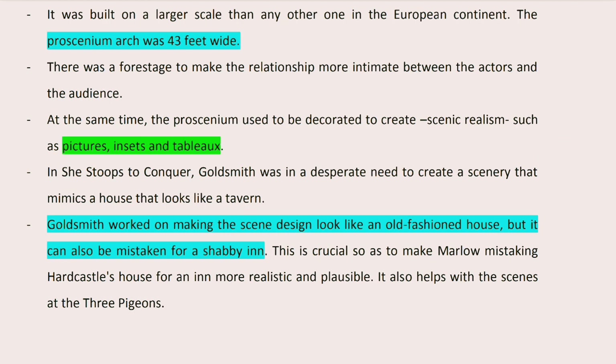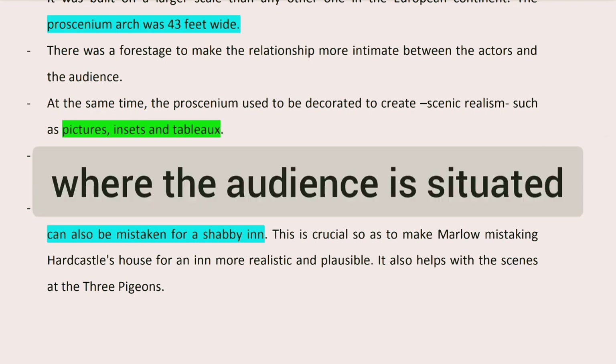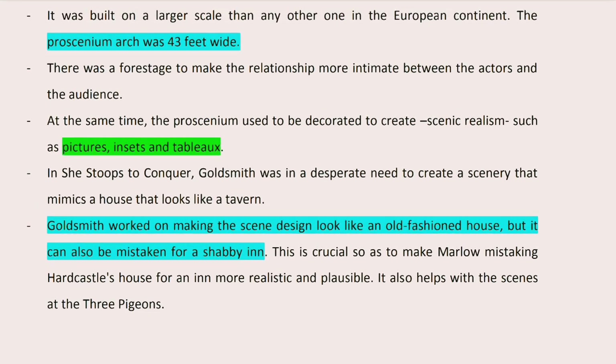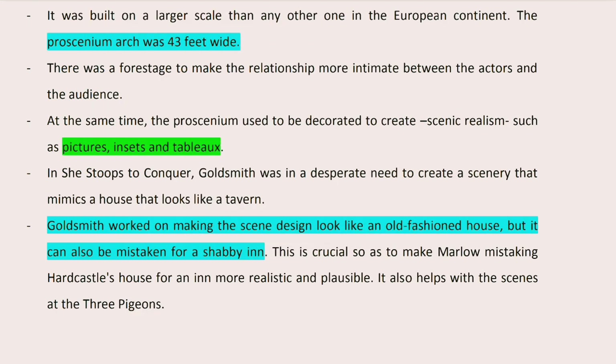The proscenium is the part of the stage that is before the curtain. The fourth stage is the part of the stage that is almost in touch with the auditorium, which is the place where the audience sits. When we speak about improvements added to the proscenium, we speak of the insertion of pictures and tableau to make the scenes as realistic as possible.